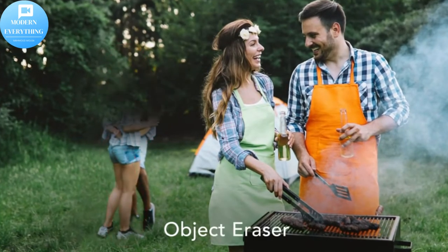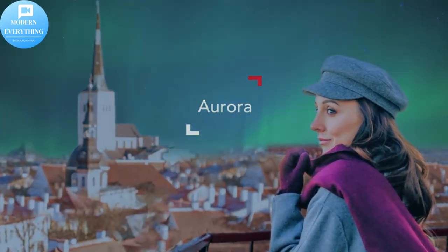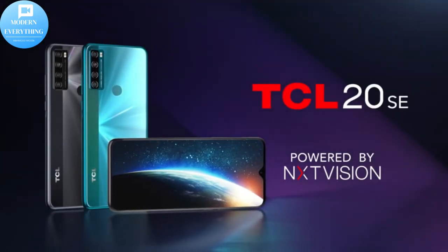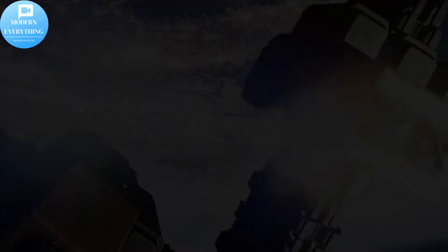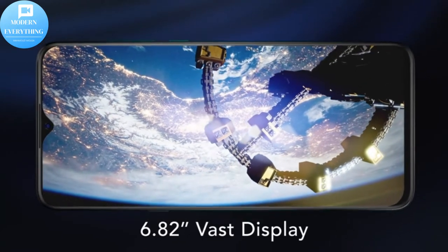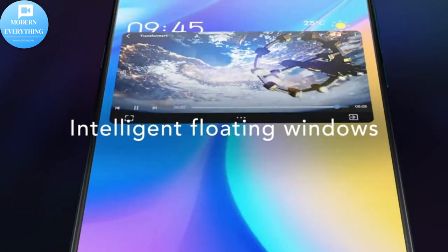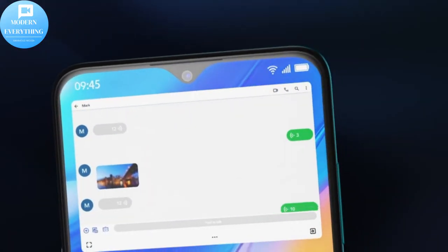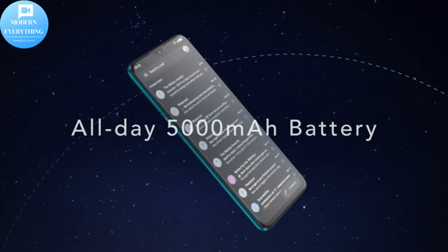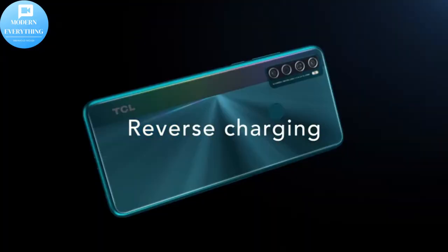Expansive and stunning visuals powered by the 6.82-inch V-notch HDR display, dual speaker design for stereo audio with no blocked sound when hand-holding. Powerful performance with a 5000 mAh battery and Qualcomm octa-core chipset. 48MP quad camera lets you see farther, wider, and clearer with wide-angle, macro, and depth cam. 2.5D glass screen for smooth hand feel.